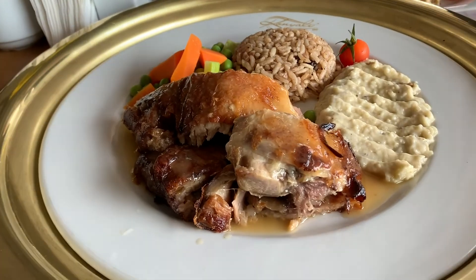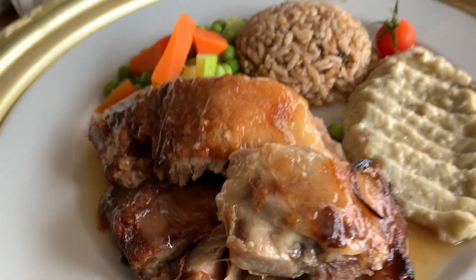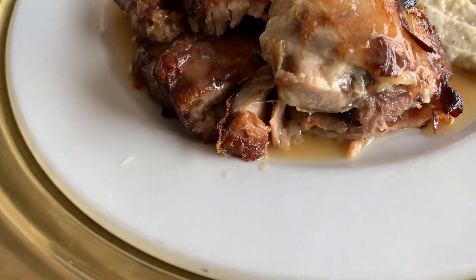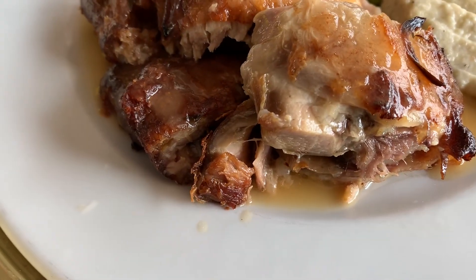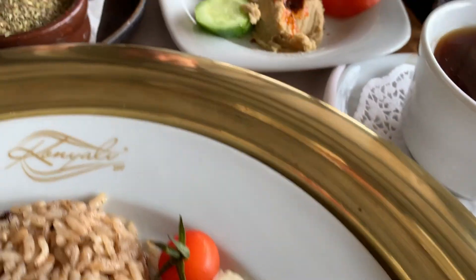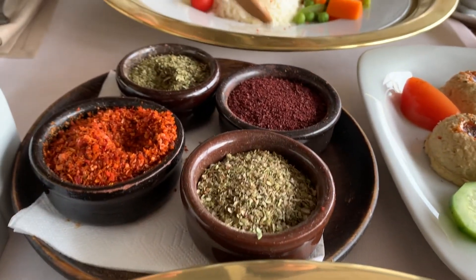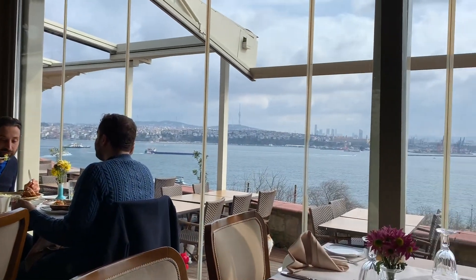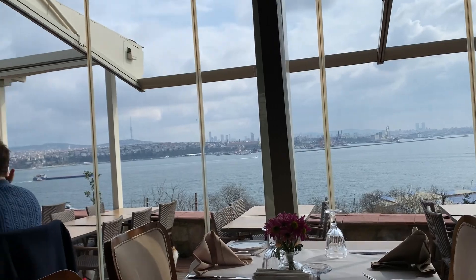Oh exciting, oh my god this looks so good! I got the knyali kebab — there's lamb, tea, hummus, spices. Got some chicken rice and vegetables. Enjoying a nice view here in the Knelly restaurant.